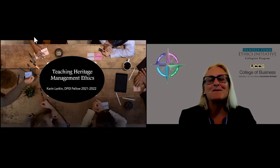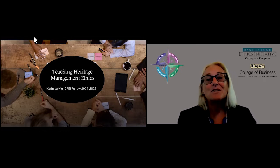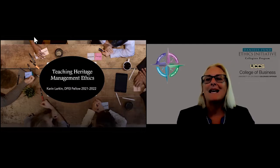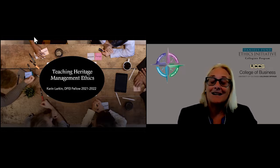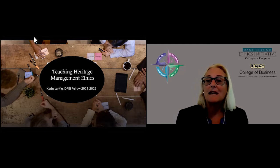Good morning, everyone, and welcome to our ethics roundtable on teaching heritage management ethics. I'm the director of the Daniels Fund Ethics Initiative Collegiate Program at the UCCS College of Business, and a professor at the College of Business and Marketing and International Business, Tracy Gonzalez Padron. We are so excited to hear from our Daniels Fund Ethics Initiative Fellow, Karen Larkin, an assistant professor in anthropology in the College of Letters and Arts and Sciences.